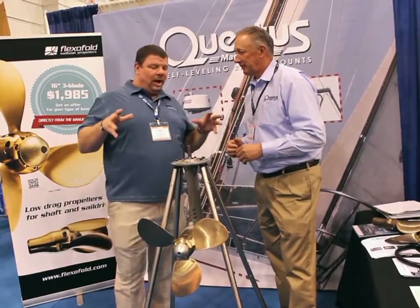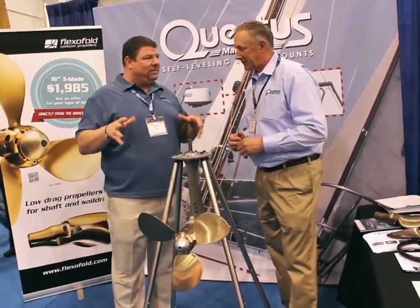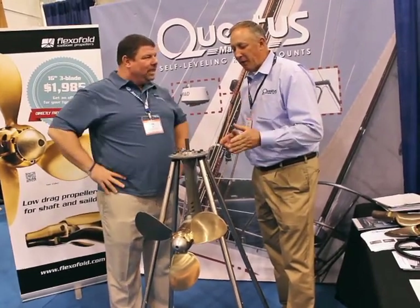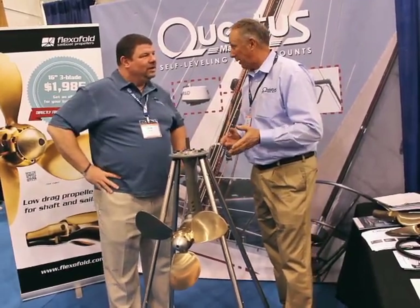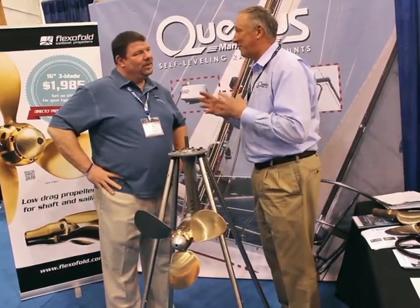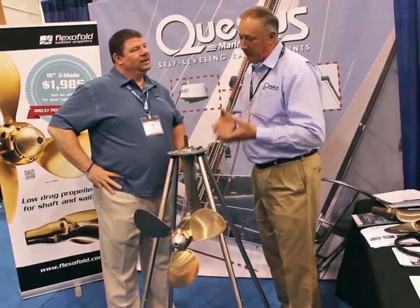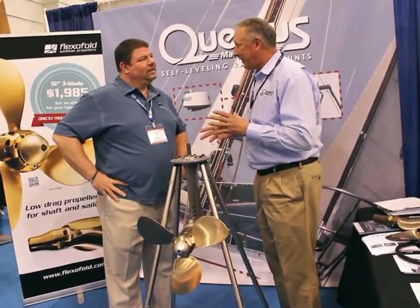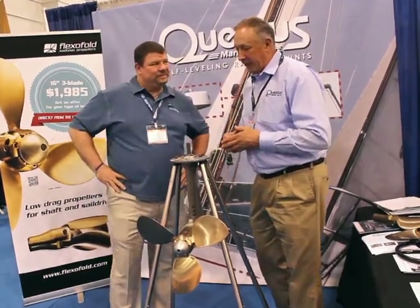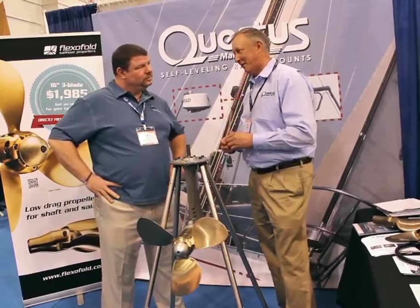So this is pretty unique — where does this product come from? These particular props from FlexiFold are made in Denmark, and that's where a lot of the folding props you'll see are coming from. Some people have broken away from other companies, and that was the case with FlexiFold. The founder retired and said, 'I can make a better product.' And if you look at the FlexiFold prop, you'll find that it's very simple, yet very effective.